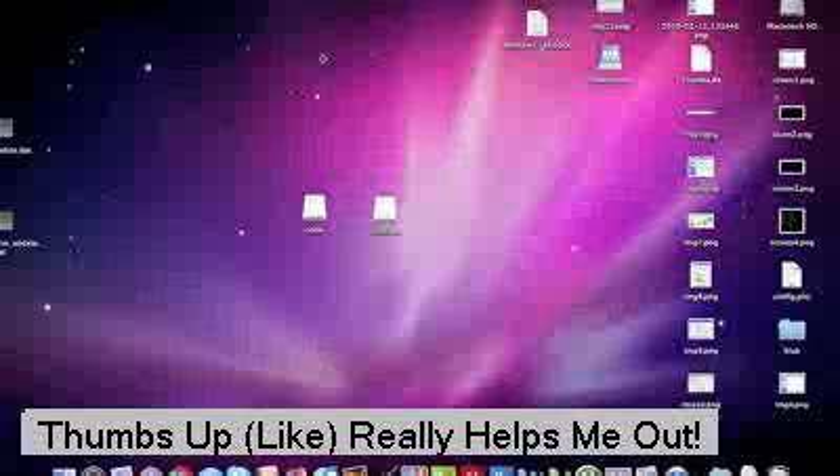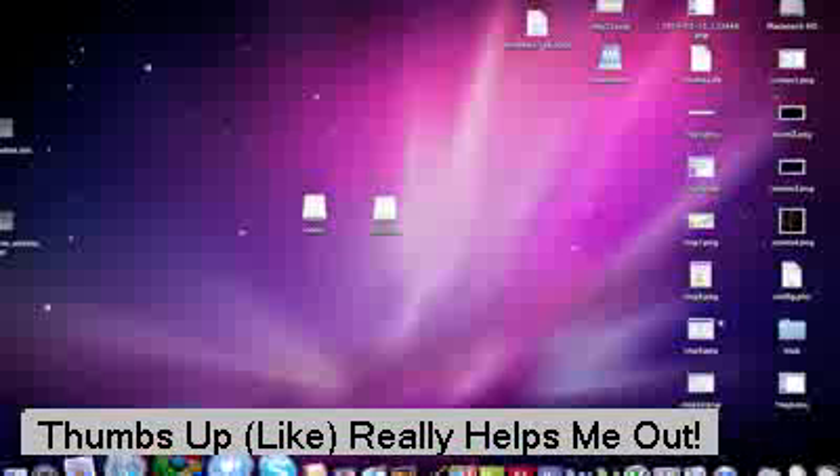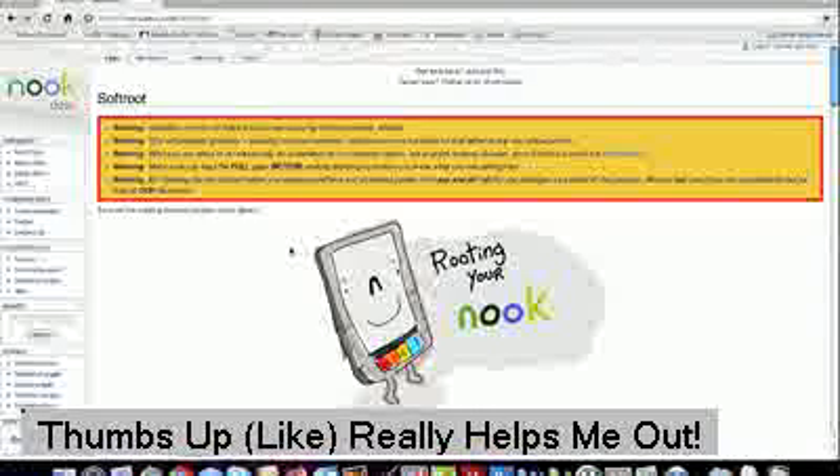Hey everyone. I'm here with my MacBook Pro, but I'll walk you through the Windows way to do this too. It was just easier to screen record on my Mac. So what you're going to do is open up a web browser and go to NookDevs.com. NookDevs are the ones responsible for all this — I take no responsibility for any of the design because it's all them and they did a wonderful job. When you get to the NookDevs homepage, just click on the soft root instructions and I'll put a link in the description.